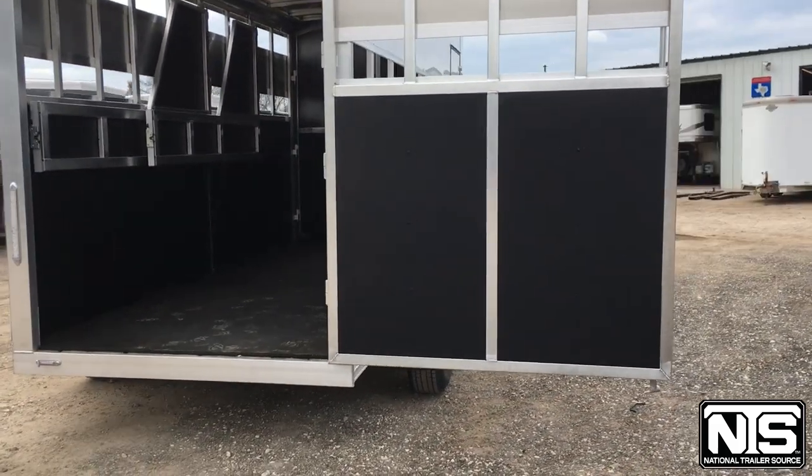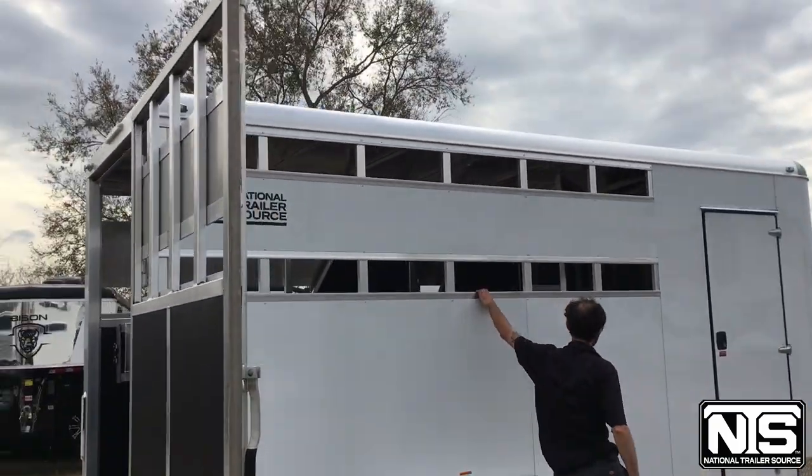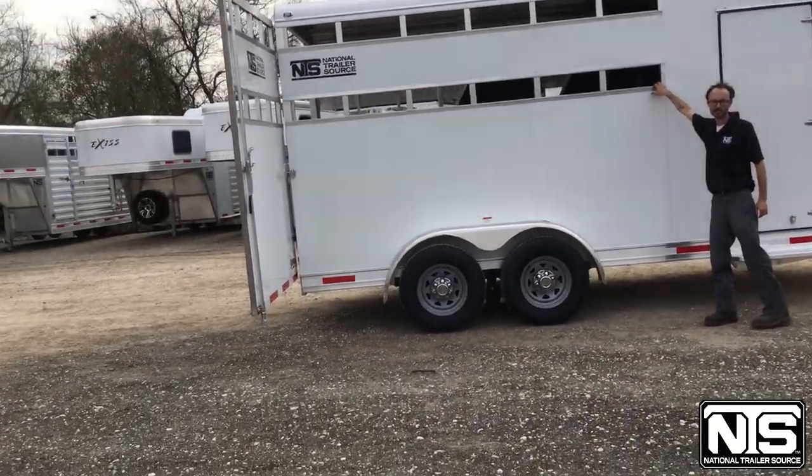On the passenger side, continuing with the open sliding design, it does have plexiglass tracking as well, so you can add plexiglass to the trailer to enclose it if needed.